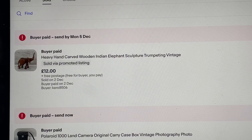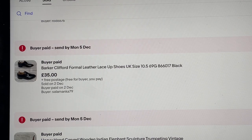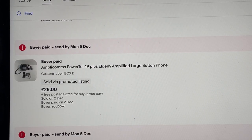This big heavy carved wooden elephant sold for 12 pounds. I've had this for probably a year — owes me about four quid, so I'm not really into profit, but it's gone and it all adds up. Some Barker Clifford formal lace-ups, 35 pounds, owe me about eight pounds from a charity shop. Amplicons Power Tel phone — owes me three quid from a charity shop. I always pick these up — they're phones for the elderly and hard of hearing. You can add amplification devices so they can hear better, the buttons are bigger.